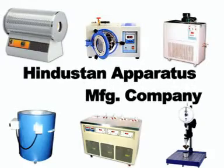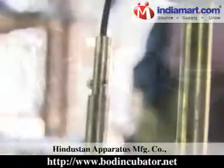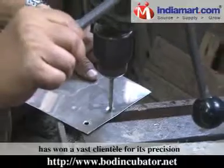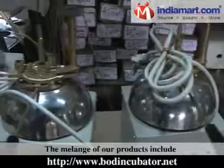Hindustan Apparatus Manufacturing Company — since its inception in 1979, Hindustan Apparatus Manufacturing Company has won a vast clientele for its precision-engineered laboratory equipment and instruments.